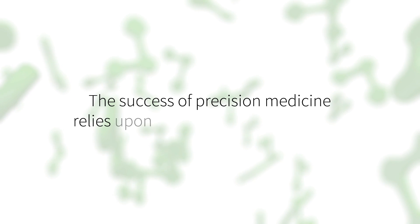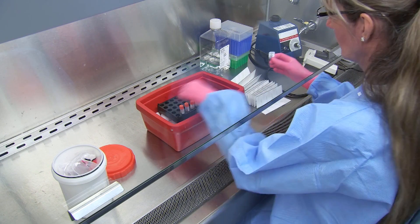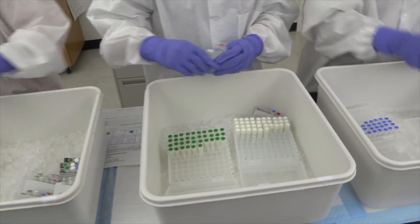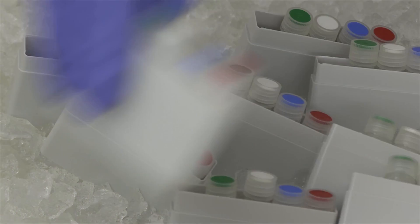The best example to use would be oncology, where the precision medicine approach has started to really take hold. And what we look for is a marker — a biomarker — that may indicate a patient's suitability for a particular targeted therapy. Precision medicine has already had a significant and profound impact on the way that we design clinical trials and the way that we develop drugs in general.